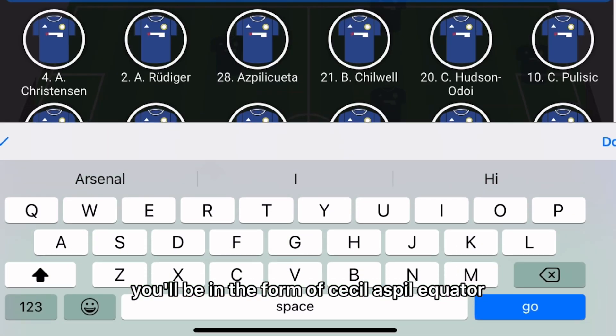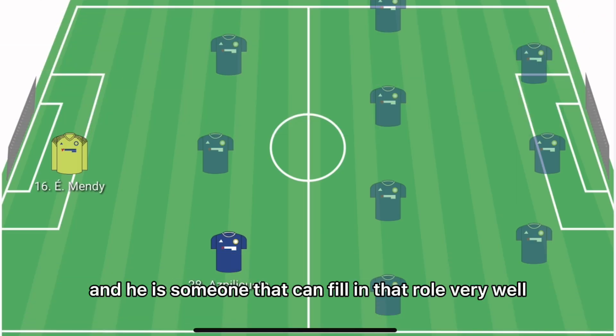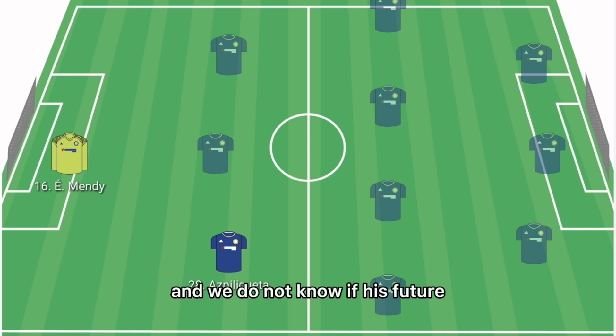In the right centre-back role, it'll be Cesar Azpilicueta. He's someone that can fill in that role very well, though we do not know if his future remains at this football club.